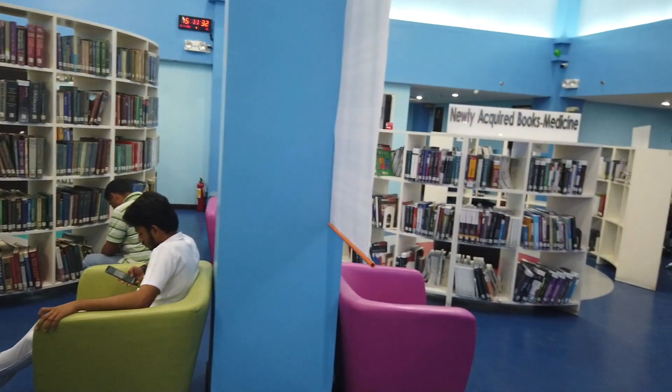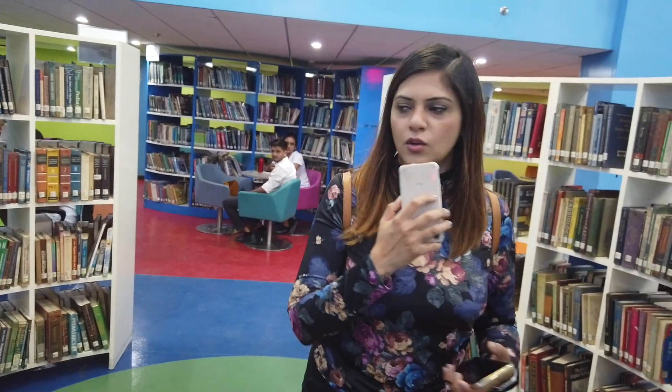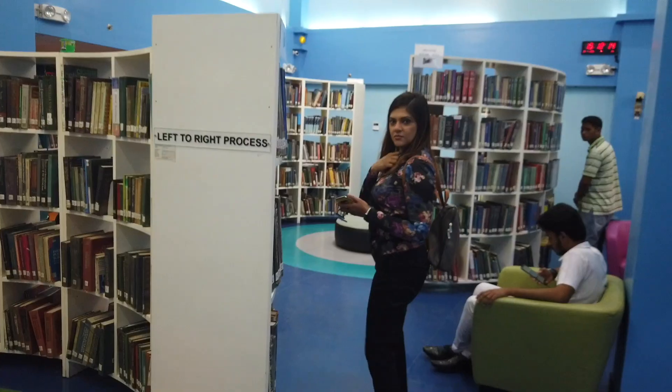Mostly we see libraries looking very boring, but I think this is quite a new concept — a colorful library that looks very beautiful. And not only books — since we are in a new generation, they also have an e-library where students can sit and download any PDFs. All the databases are available on the computers.